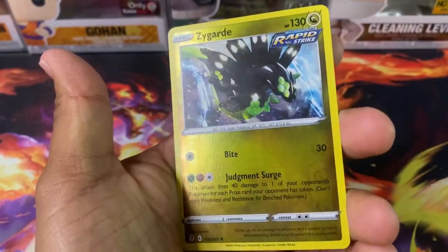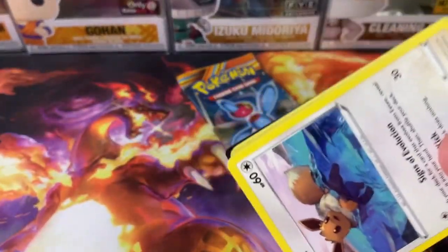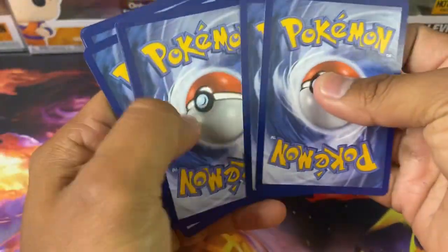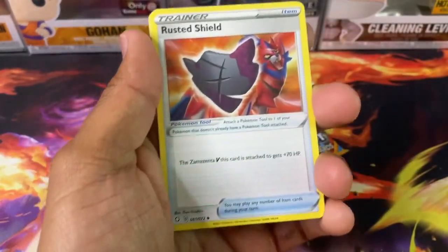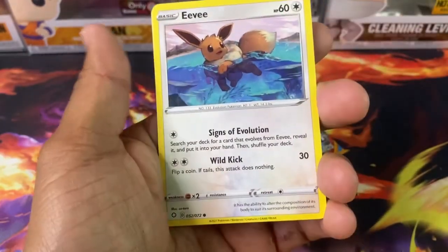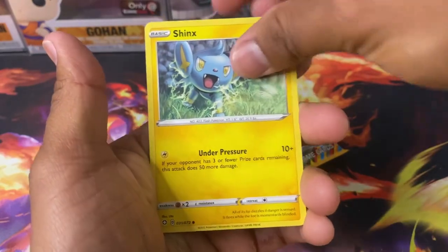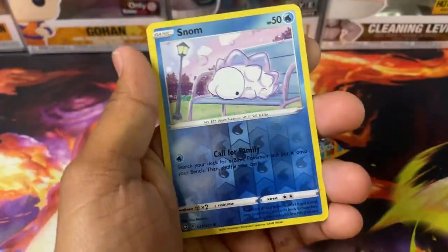Got a Hippopotas, Zygarde, and a Victini. Shiny Fates — I'll take it! Never opened too many Shiny Fates. I actually feel like getting an ETB of this just to see if I could get lucky with a Charizard or something. I do like seeing all the Shiny Pokémon that come in this set. Going through: Eevee, Horsea, Cacnea, Shinx, Nickit, and a Snom.